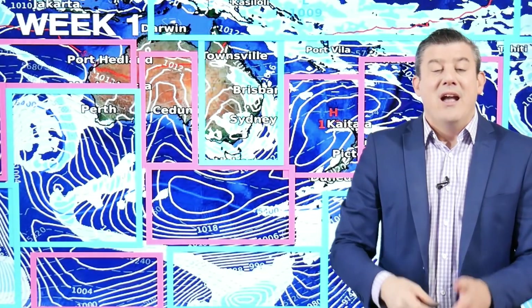We kick off October with low pressure in Australia, which has brought nearly a million lightning strikes in the last day or two — the last day or two of September. That is on its way towards New Zealand, but October actually kicks off with high pressure. So let's have a look at where the highs and lows are going to be this month.